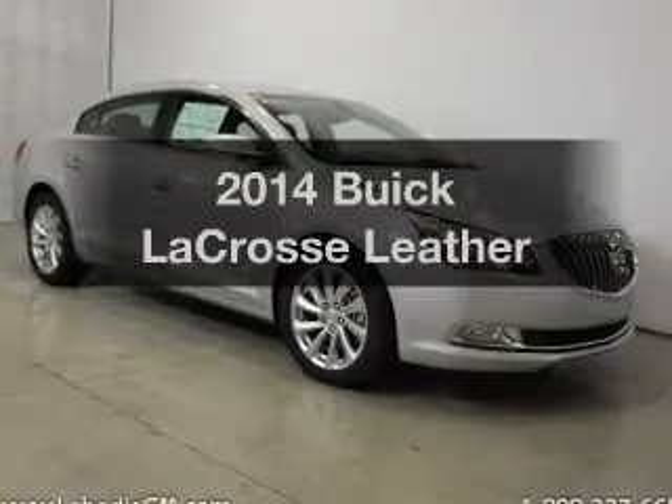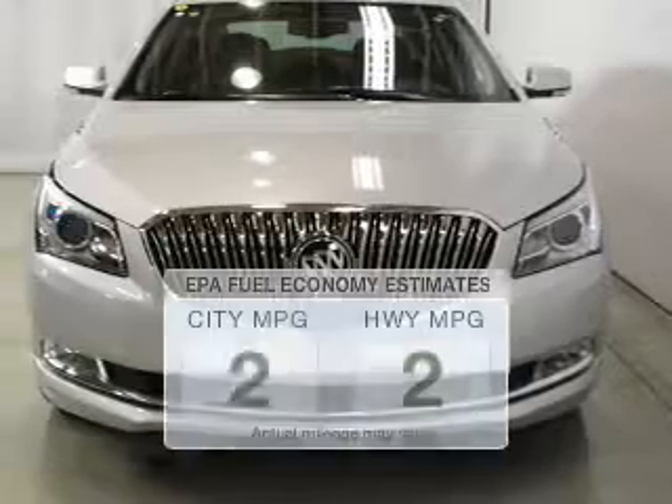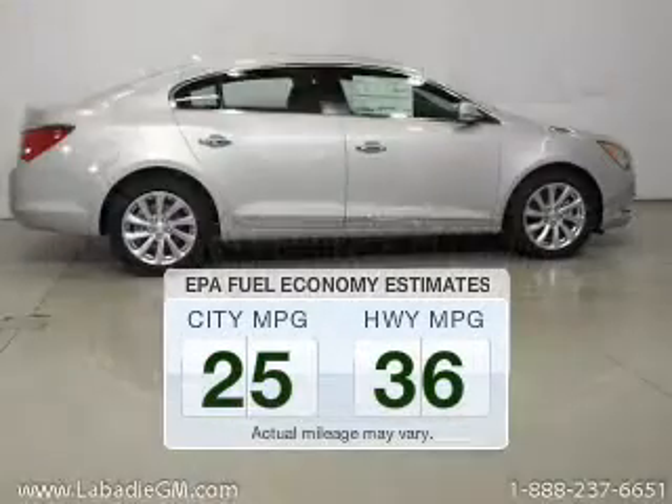Imagine yourself in this 2014 Buick LaCrosse. This is the set of wheels you've been looking for. In the city or on the highway, you'll spend less time at the pump with this fuel-efficient vehicle.